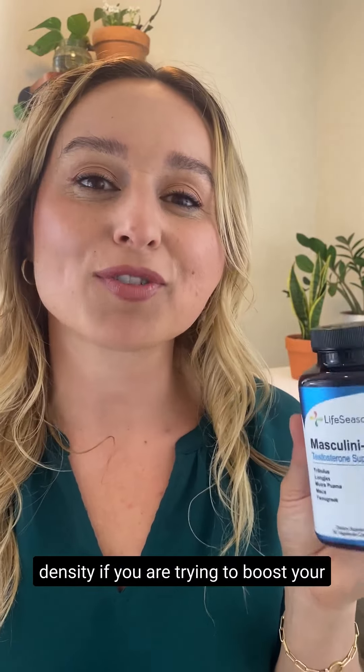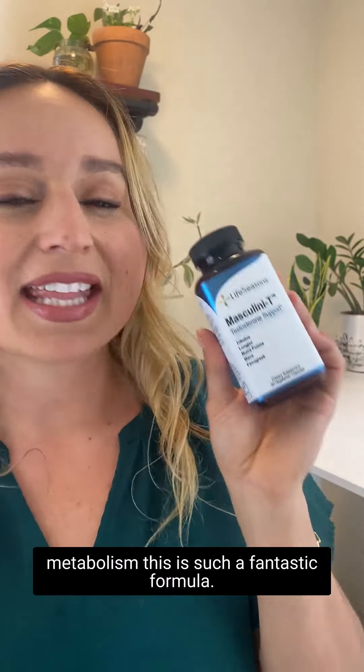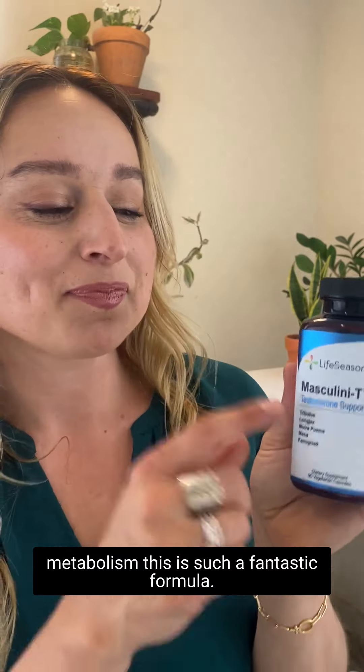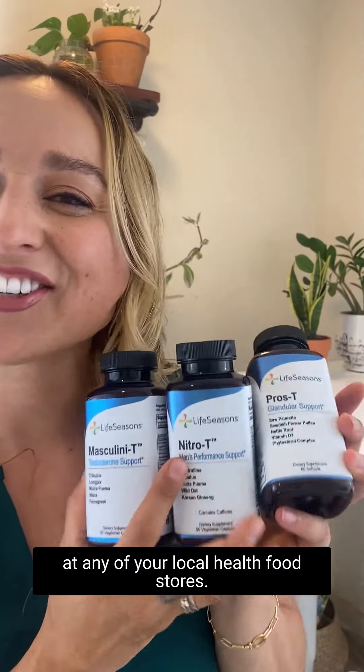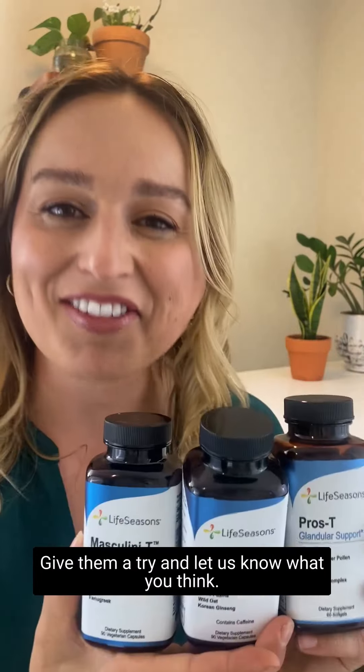And again, this is a fantastic formulation for women as well. If you are trying to increase your muscle density or boost your metabolism, this is such a fantastic formula. Mood, Muscles, Mojo. You can find these three formulas at any of your local health food stores. Give them a try and let us know what you think.